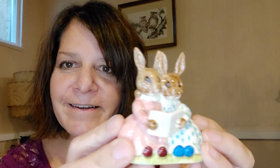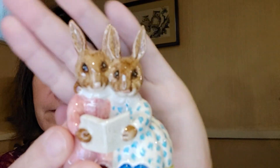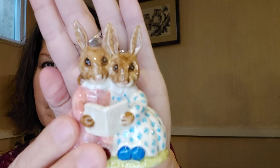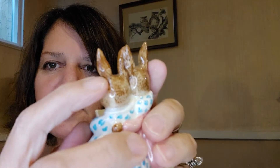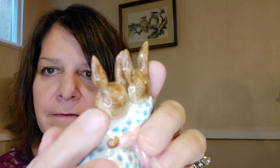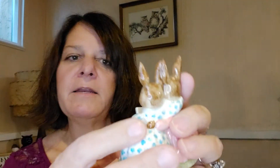Then there's a Bunnykins — it's so cute. This one's called Storytime. It's a Royal Doulton. I did notice the ear has been glued back on, but you can't even tell — whoever did it did a good job. Cutie pies.